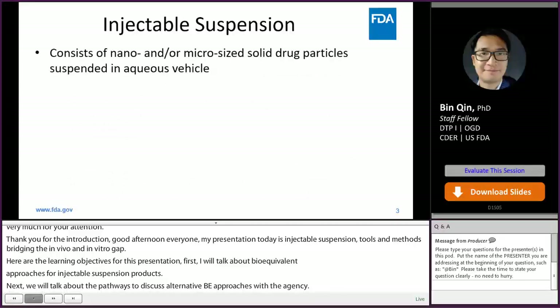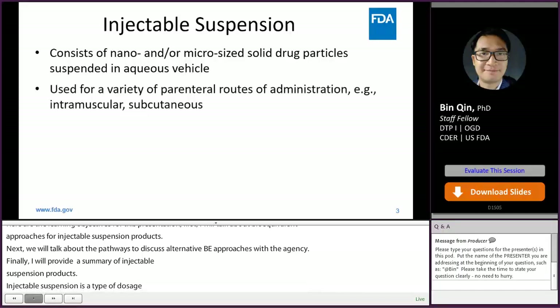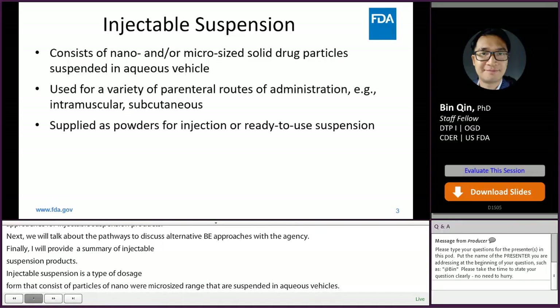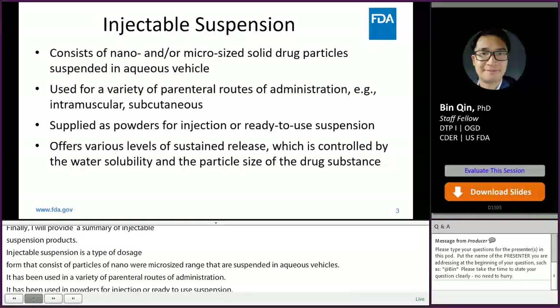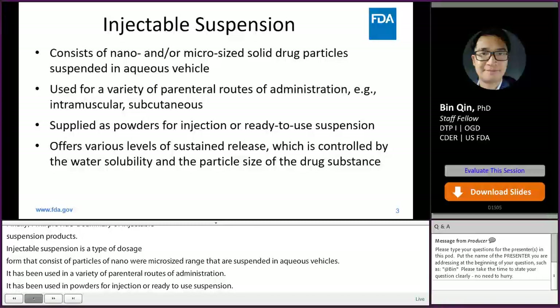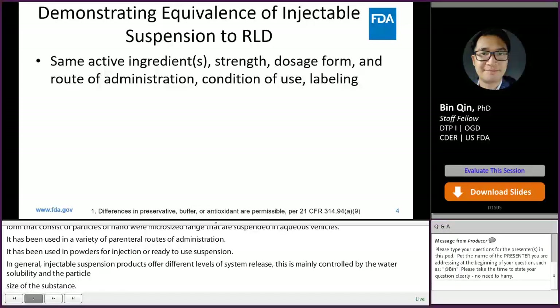Injectable suspension is a type of dosage form that consists of solid drug particles of nano or micro size range that are suspended in aqueous vehicles. It has been used for a variety of parenteral routes of administration for different indications and has been developed as powders for injection or ready-to-use suspension. In general, injectable suspension products offer different levels of sustained release, mainly controlled by the water solubility and particle size of the drug substance.